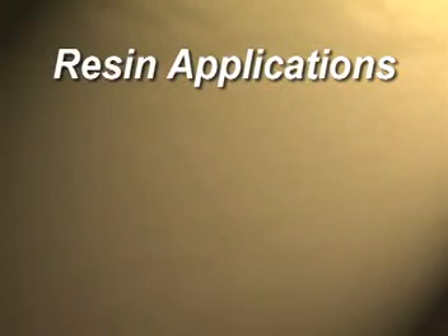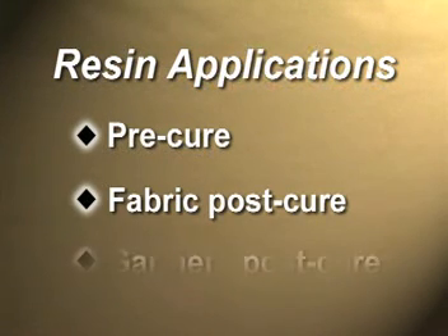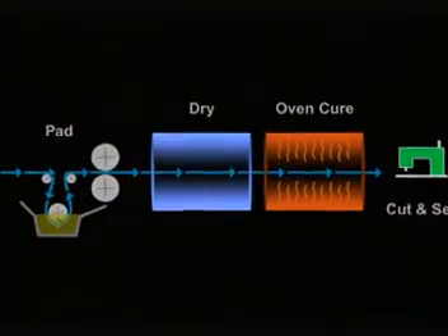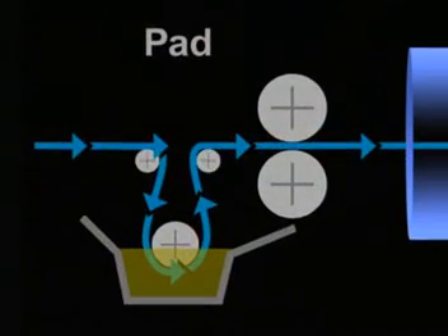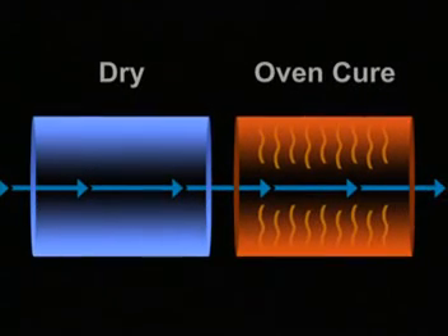There are three main methods of resin finishing applications: pre-cure, fabric post-cure, and garment post-cure. The pre-cure process occurs after fabric has been dyed. First, the resin, a catalyst, and softener is padded onto the fabric. Then the fabric is dried and cured at an elevated temperature.